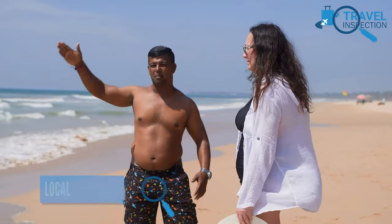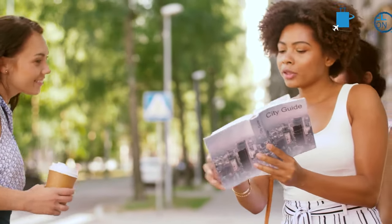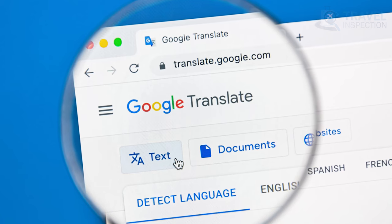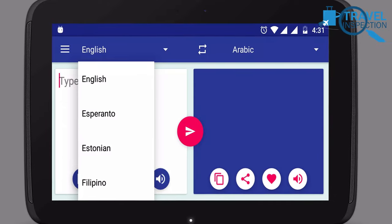Even if you don't speak the local language of the place you travel to, learning a few phrases can go a long way. It will help you communicate with locals, make you feel at home, and give a sense of belonging. To make this even simpler, you can utilize Google Translate and similar apps to translate phrases instantly.